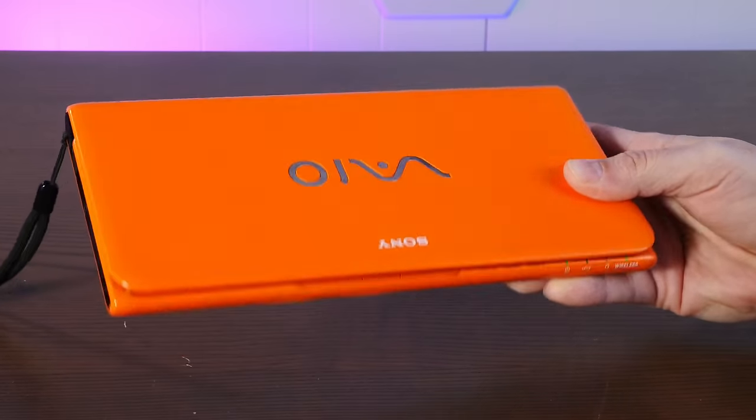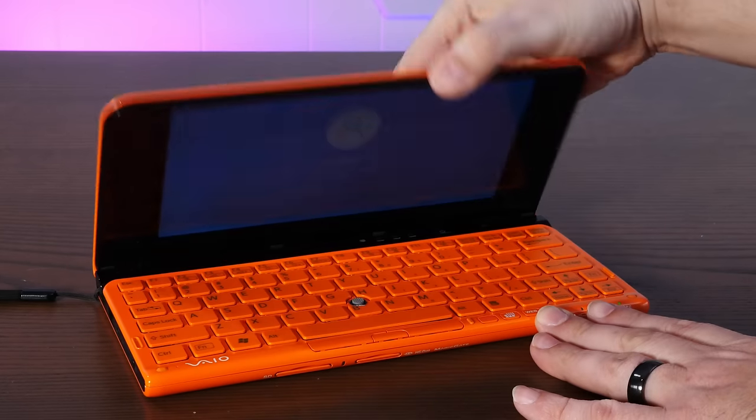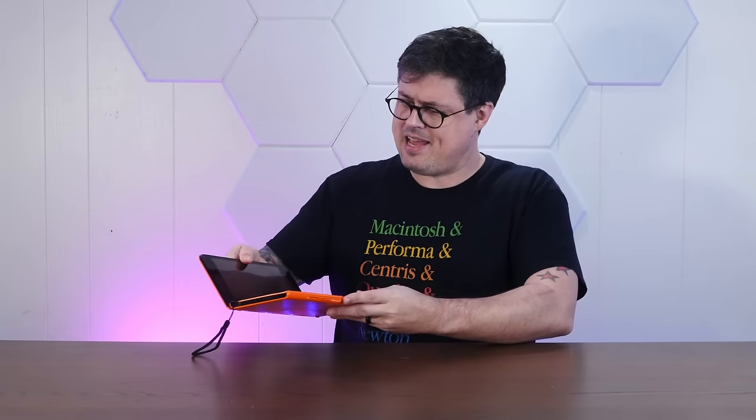This impressively orange tiny laptop is a Sony VAIO VPC-P11-ALJ. When it was released in 2010, it was both extremely expensive and woefully underpowered. And even though it could barely do anything 15 years ago, I think we can have some fun with it.